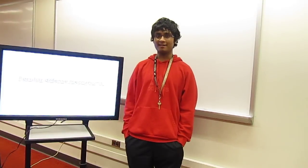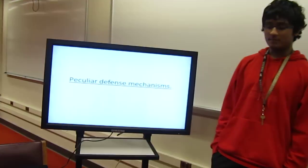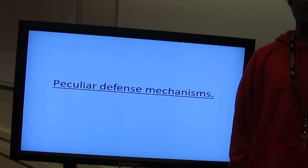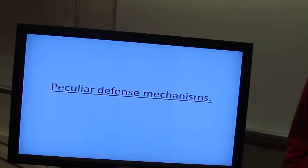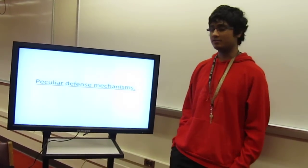Today I'm going to talk about peculiar defense mechanisms in various organisms. I'm going to go over the ones I found most interesting and basically describe and show you a bunch of pictures.